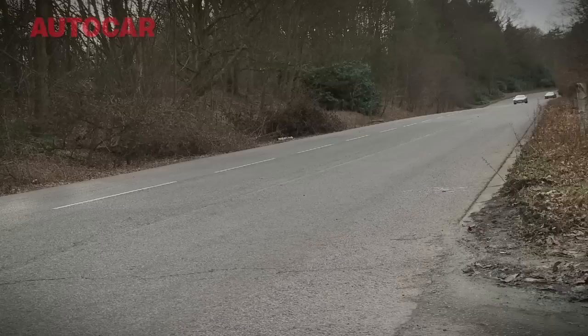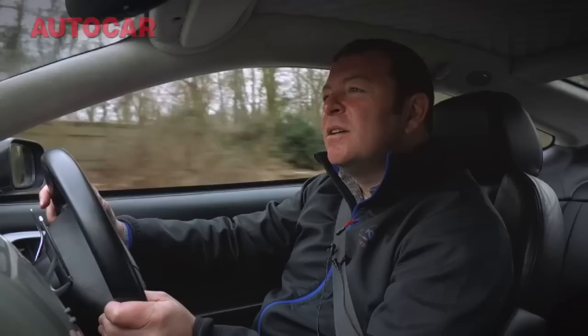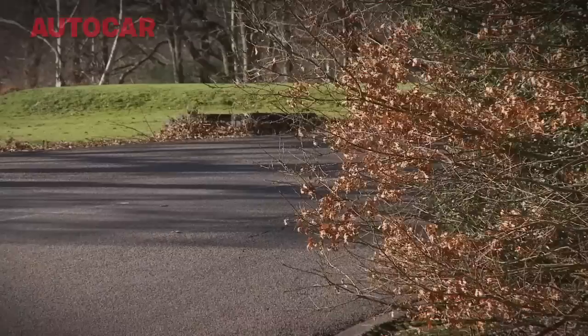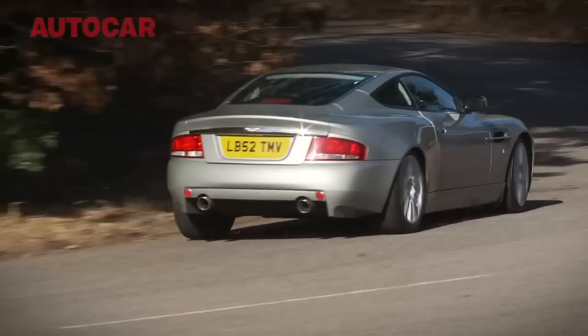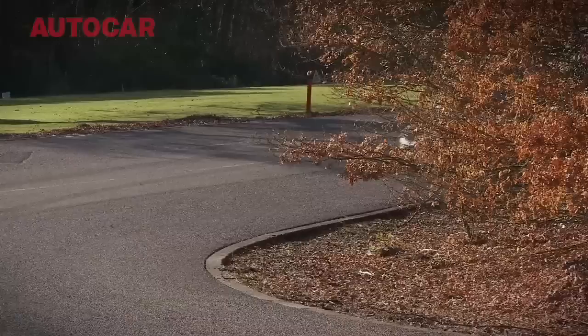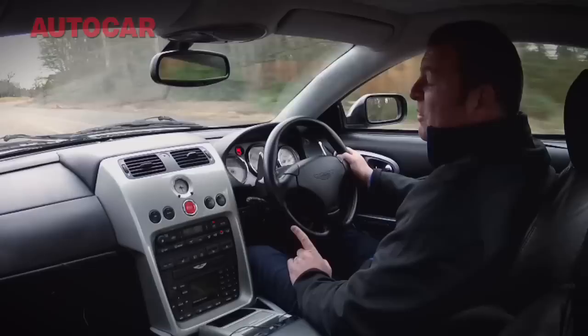There's something about the old Vanquish that I really quite like — the engine. It's not that far off the new car. Obviously it's nowhere near as powerful, but the sound it makes, the response it has, and the performance it delivers, particularly in the mid-range. It doesn't feel that old to me in a straight line; it still feels probably fast. But there are lots of elements, I'm afraid, that really do feel absolutely from yesteryear.